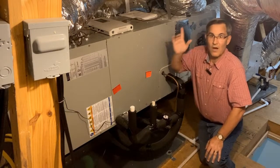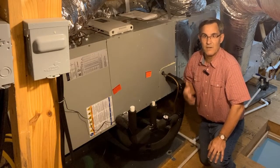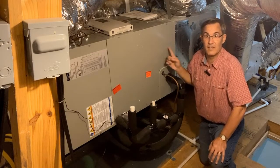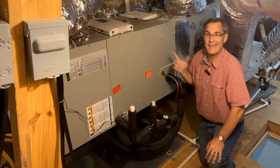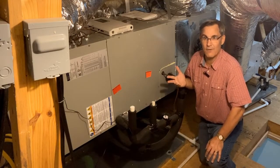Whatever it is though, all air conditioners sweat. They have a hard job in the summer. You think doing the grass is tough? Well this thing is working day and night 24-7 to keep us cool. So why does it sweat? What's that all about?